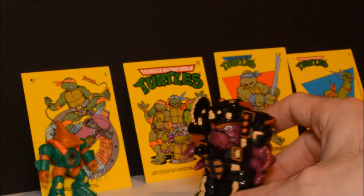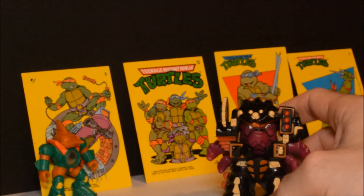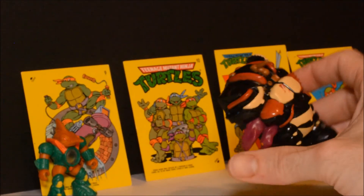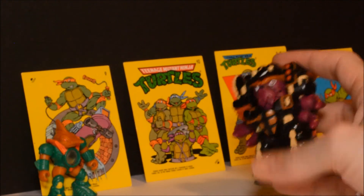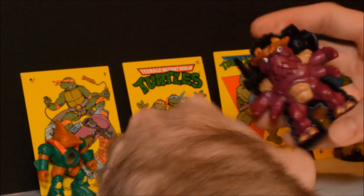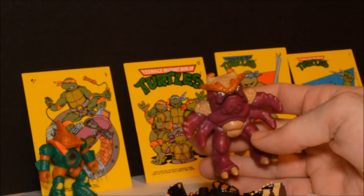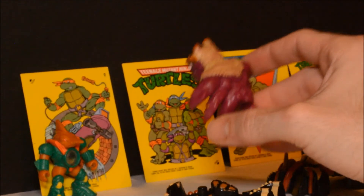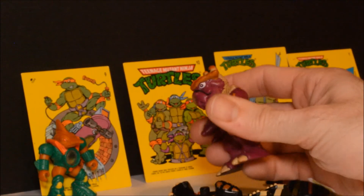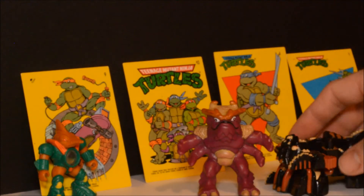This is a pretty random little toy here — can't recall what this was called, I know it's missing some stuff. The quality of the plastic feels pretty good. This armor here pops off and you have this dude inside — not bad looking, he's a softer plastic figure. Not too bad, pretty cool looking.